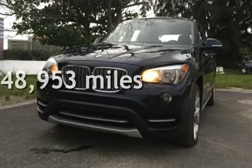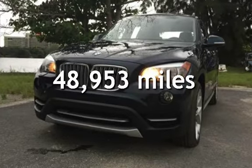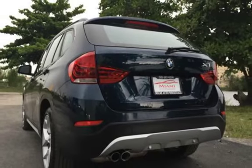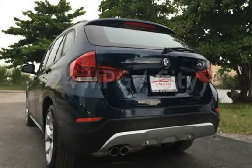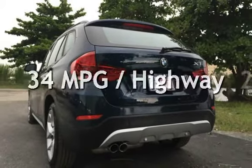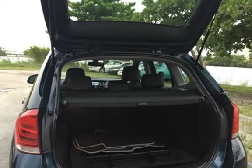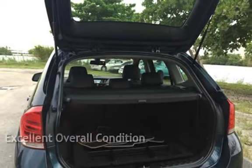This BMW is a great value with less than 49,000 miles on the odometer. Estimated fuel economy is 24 miles per gallon in the city and 34 miles per gallon on the highway. This vehicle is in excellent overall condition.